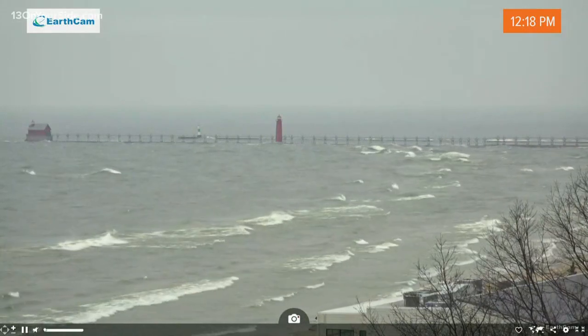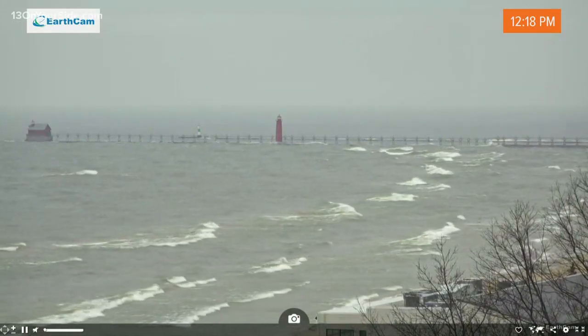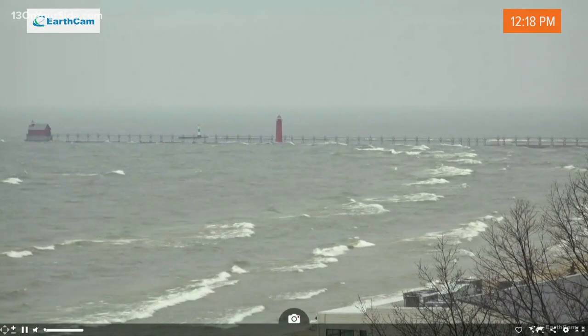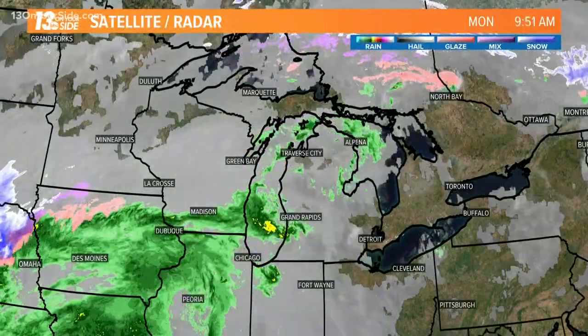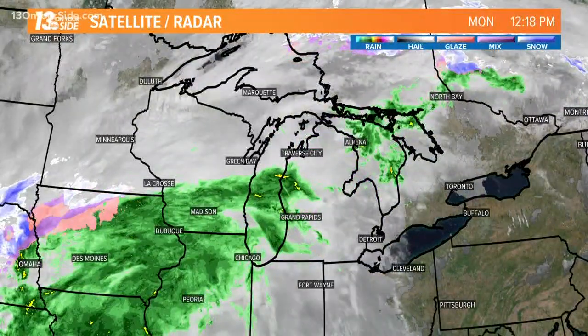We're seeing big waves on Lake Michigan as we continue to see those winds remain relatively breezy right at the lakeshore. But the farther inland you go, it gets a little bit less breezy. The winds are starting to die down, at least for the moment.